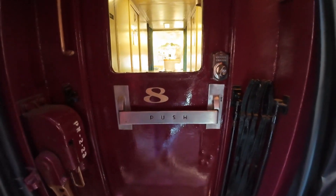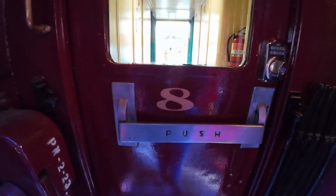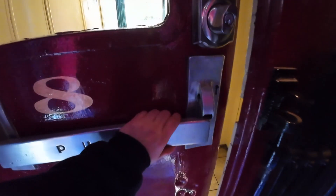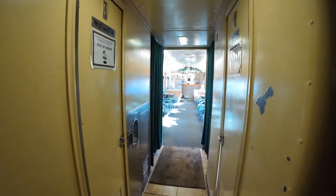We are going to start our tour with the absolute coolest car on the train. This is the number eight Mock Chunk Club first-class lounge car, and this is a real rare treat to have on the Lehigh Gorge Scenic Railway.